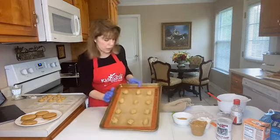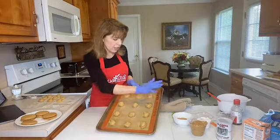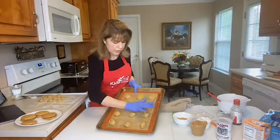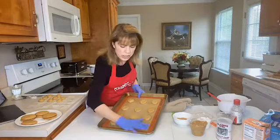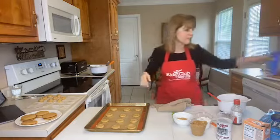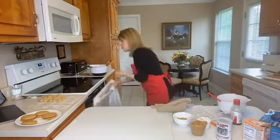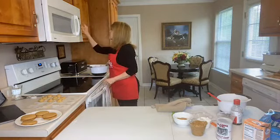On the baking sheet I have them spaced because when they bake they're going to spread out. Now with the palm of my hand I'm going to flatten these just a little bit — I just press them down gently. Because they want to stick to the glove I have to kind of play with it a little bit, really gently, just flatten them out just a little bit until they look like that. Now it's time for the oven! I'll bake them for seven minutes.